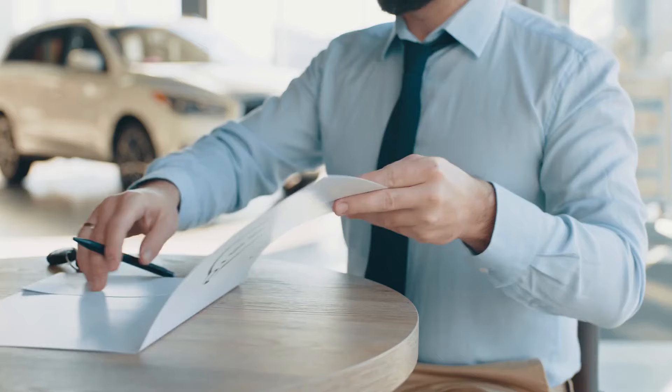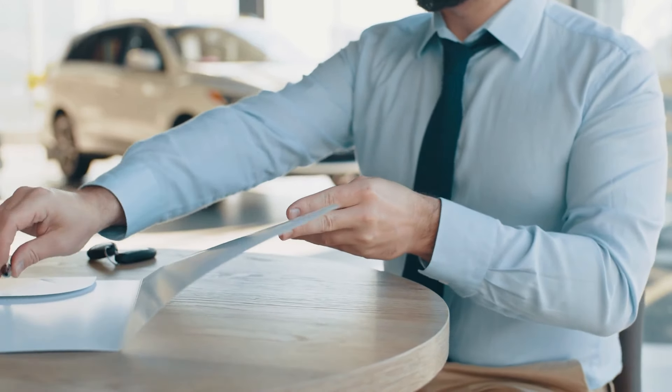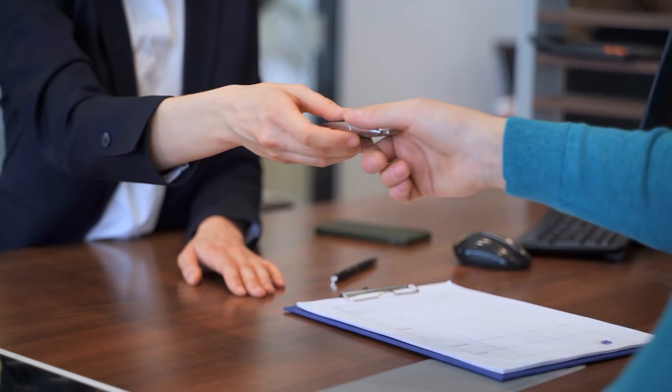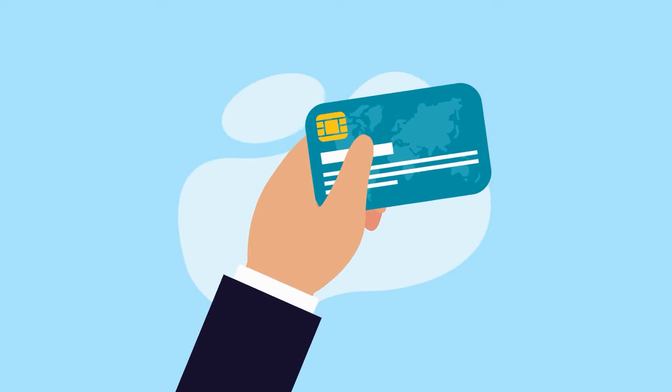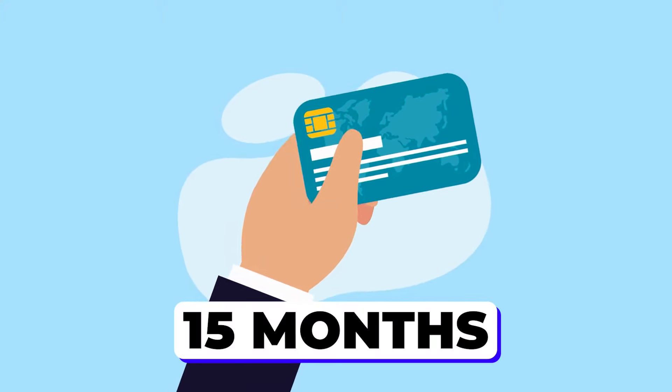The second secret to success is financing your vehicles correctly. I do not recommend taking out expensive auto loans to rent your vehicles on Turo, and prefer to buy my vehicles either through cash or low-interest financing. One effective strategy that some of our clients have used and I've used myself is to get interest-free credit cards. Some credit cards you can actually go for an interest-free period for up to 15 months, and I've personally received $45,000 worth of credit in this way that I used to expand my fleet.